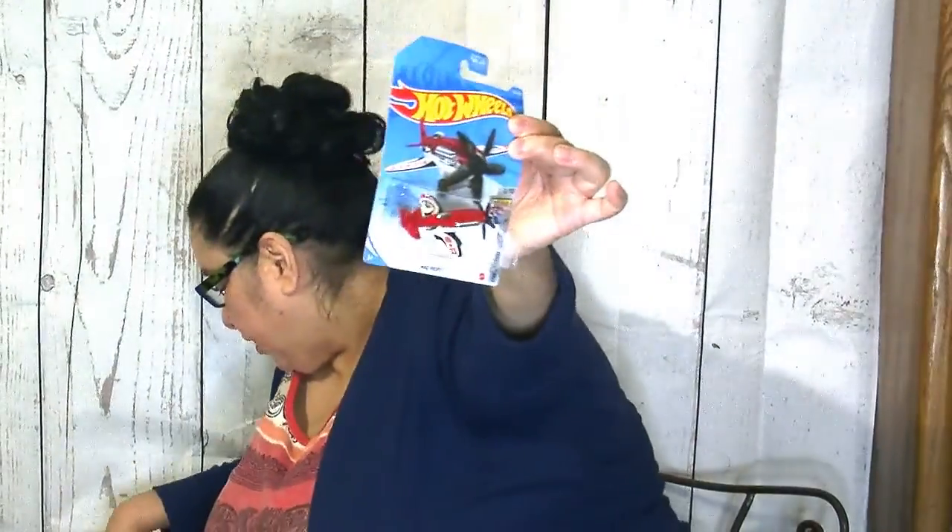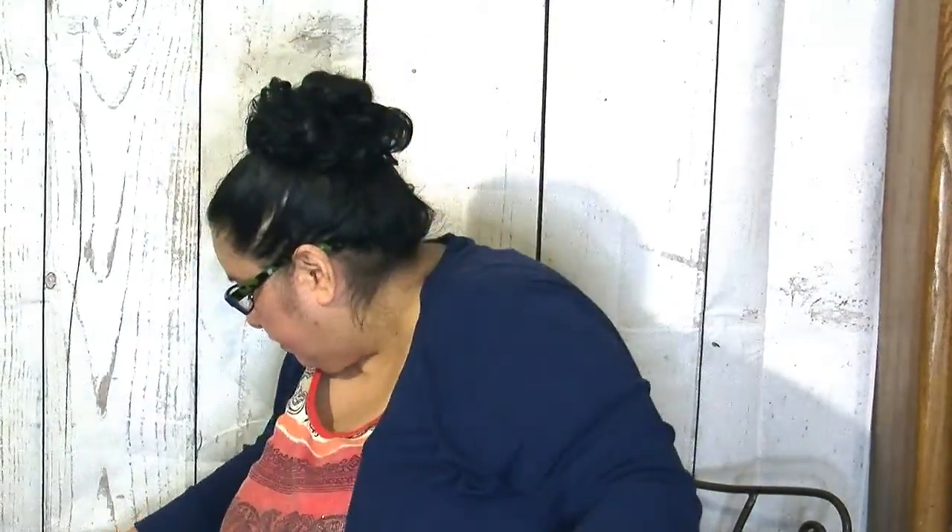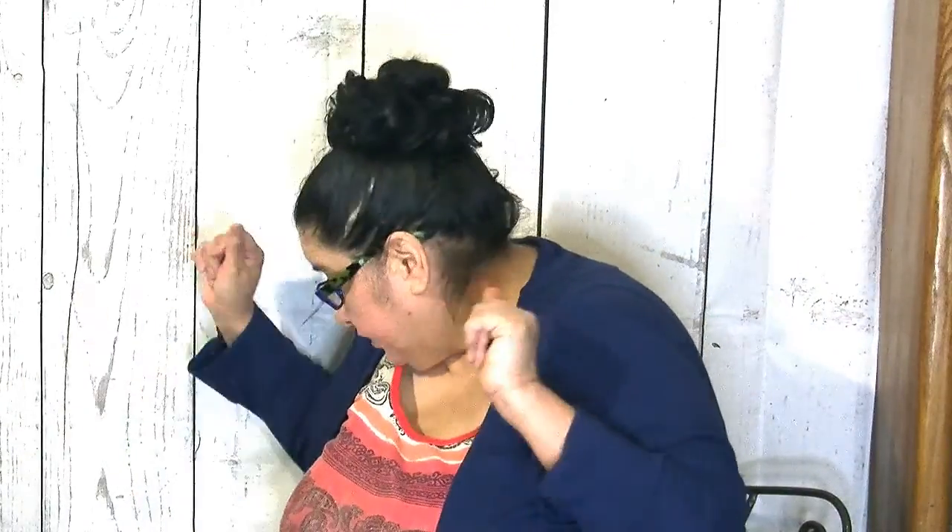Here is the '64 Pontiac GTO — a lot of you guys love that one — and here's the '68 Mercury Cougar. I also got this Mad Props plane because it was just too cool to leave behind, even though it wasn't part of the series. Counting them all up, I got a total of nine Stars and Stripes Hot Wheels, so I think I got them all! Last time I only found the pegs; this time I found the wheels — all four of them — so I was really lucky.